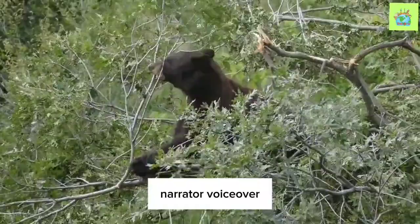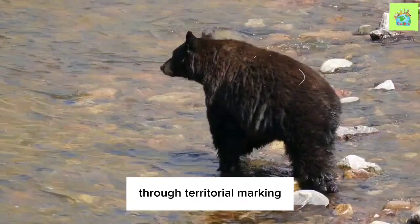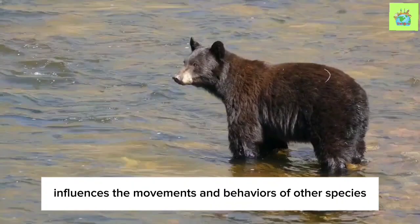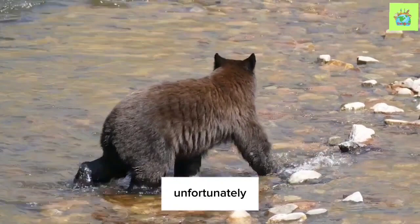Black Bears also participate in shaping the landscape through territorial marking. By scent marking trees and rocks, they communicate their presence and establish personal space. This behavior influences the movements and behaviors of other species in the area, creating a delicate balance within the ecosystem.